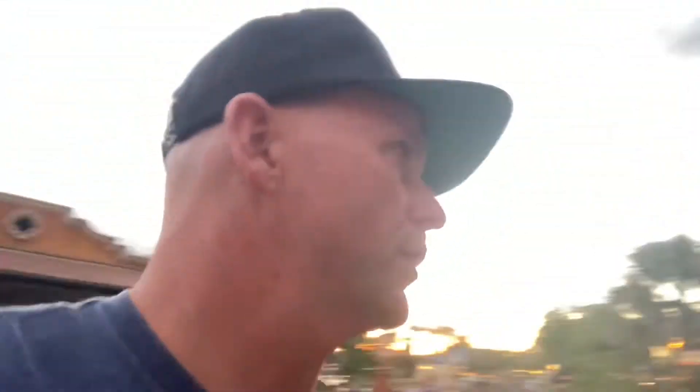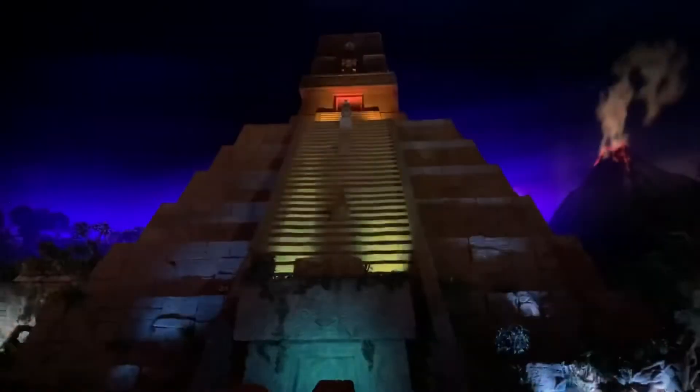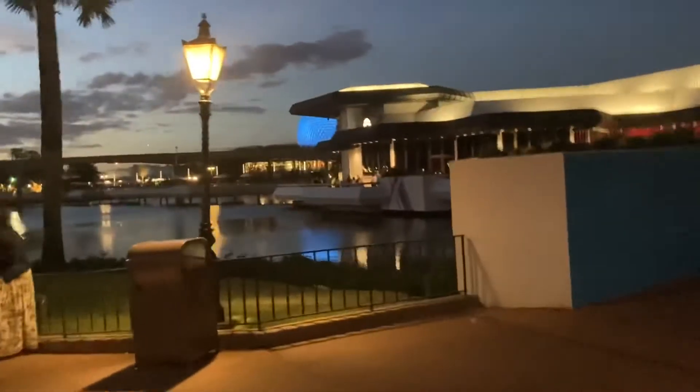What's up guys, Mike here coming to you from Epcot Center. It's currently eight o'clock on March 21st, and deluxe resorts get two extra hours tonight in the park. Spaceship Earth, the sun is going down, people are getting ready for Harmonious, and the crowds are amassing as the park closes within the hour. We're gonna see exactly what you can get done while staying at a deluxe resort with the extra magic hours.